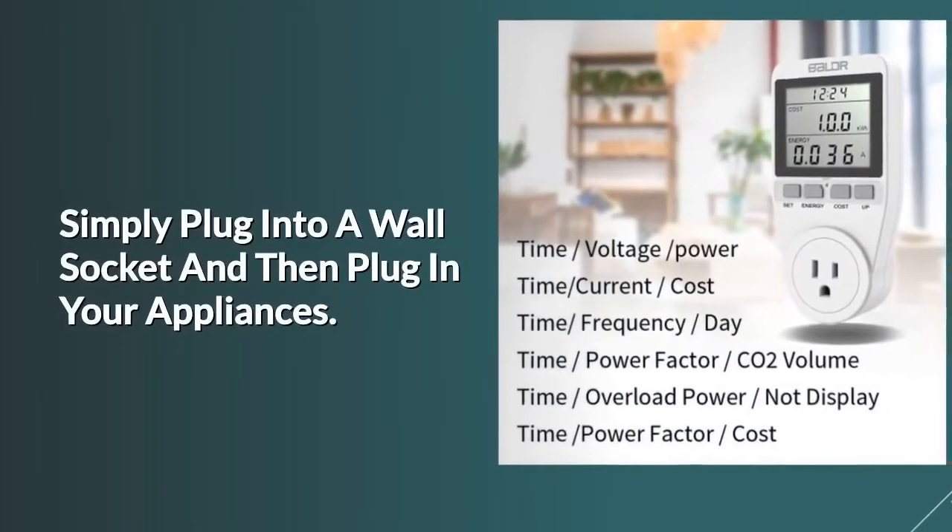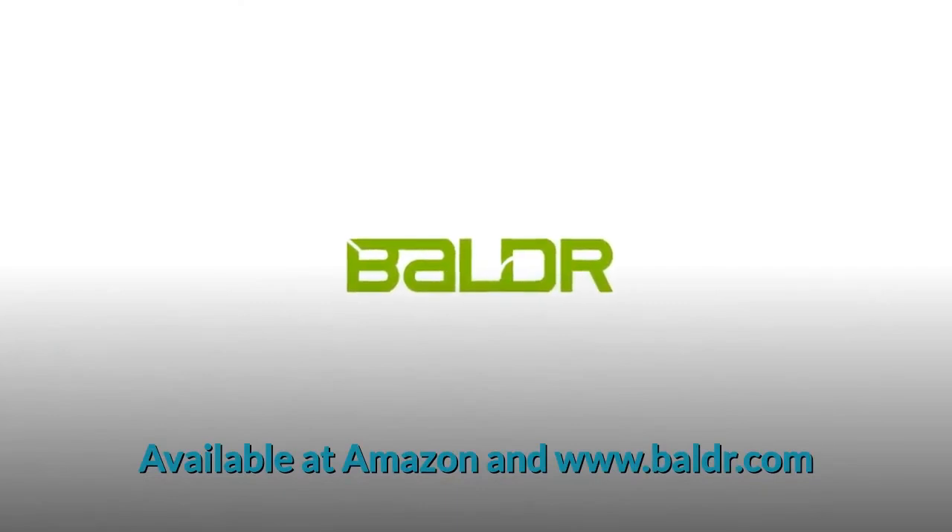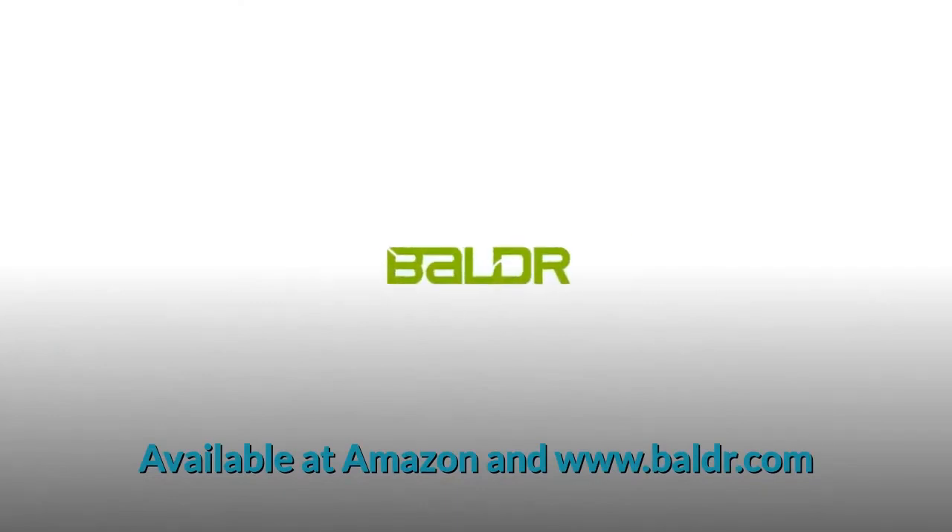Simply plug into a wall socket and then plug in your appliances. Available at Amazon and www.baldr.com.